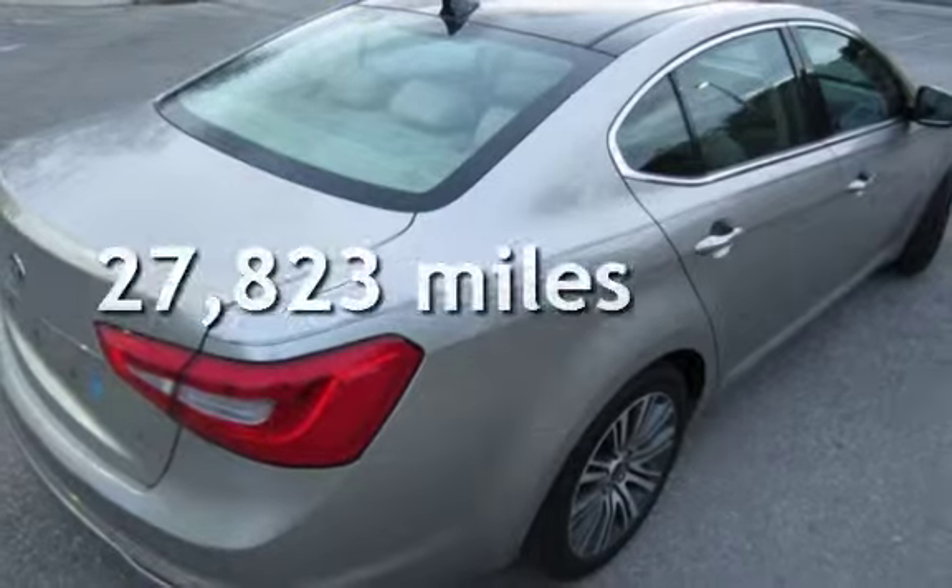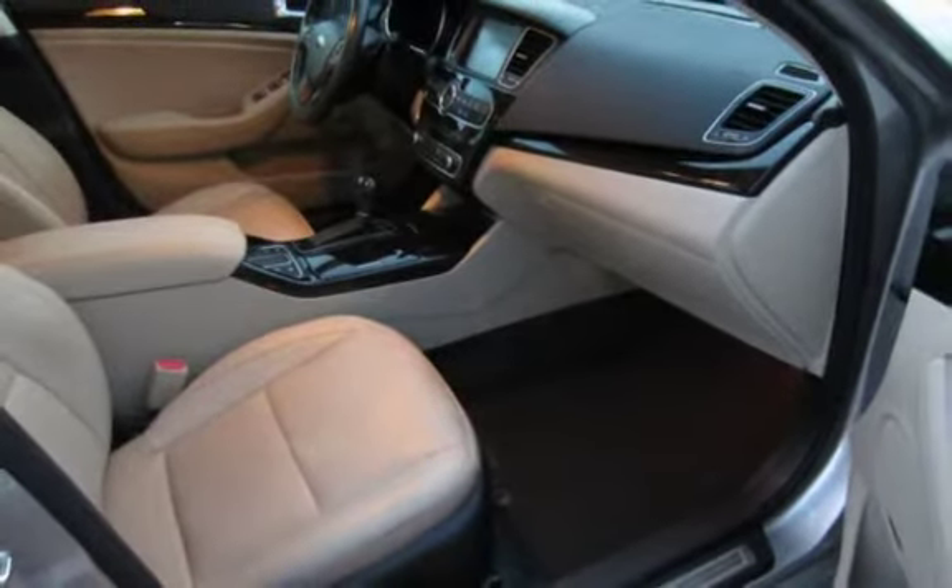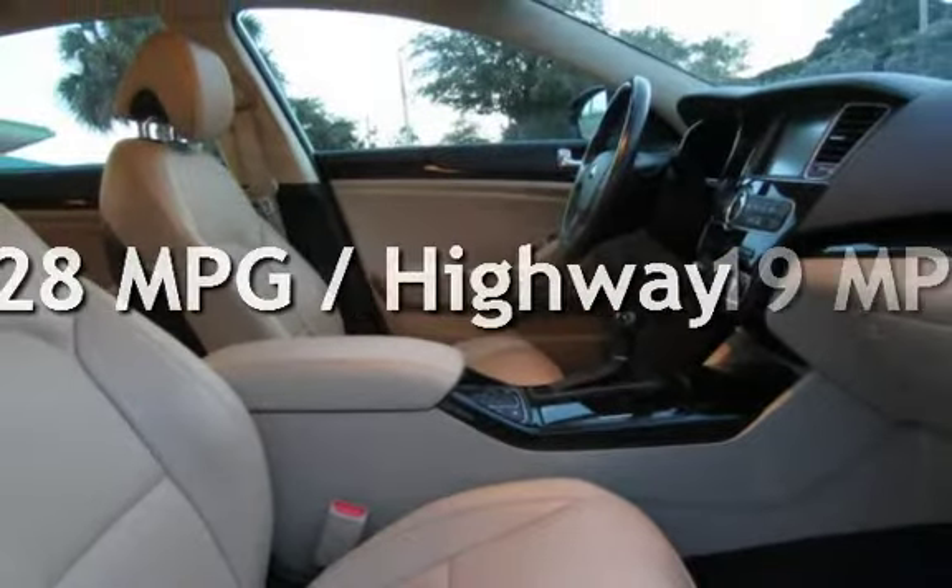This Kia is a great value with less than 28,000 miles on the odometer. Estimated fuel economy for this vehicle is 19 miles per gallon in the city and 28 miles per gallon on the highway.